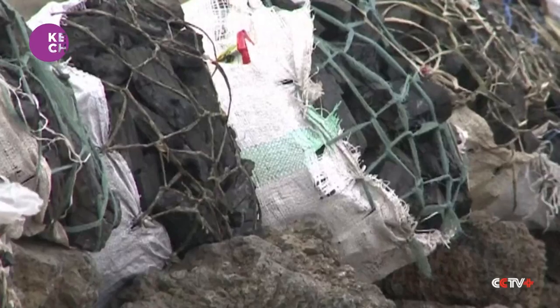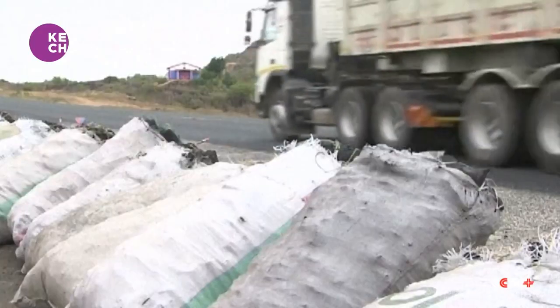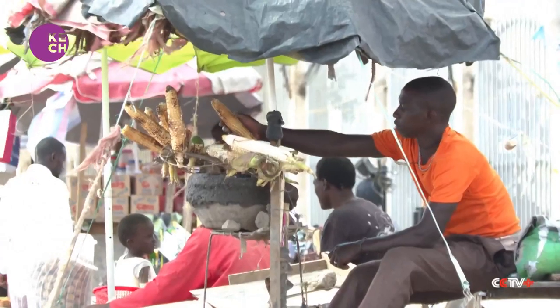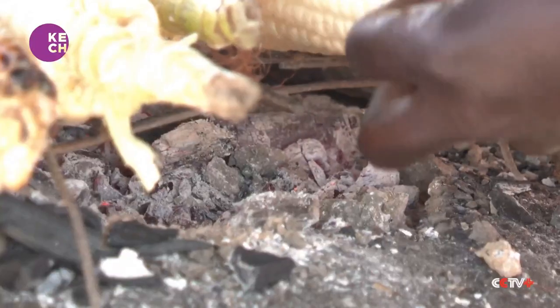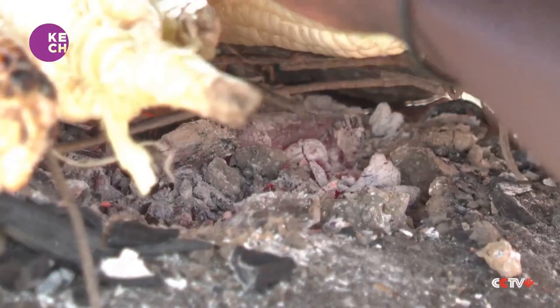The dust is from discarded charcoal waste purchased from local vendors. According to the company, the capital Nairobi alone consumes at least 750,000 kilograms of wood charcoal daily.